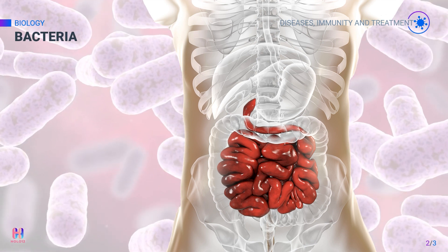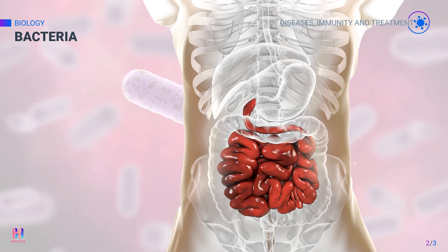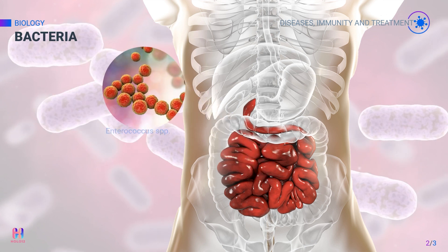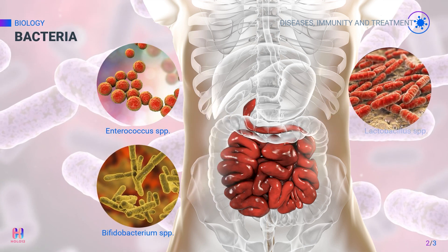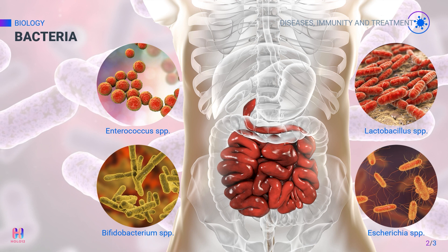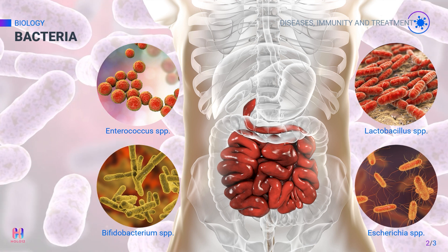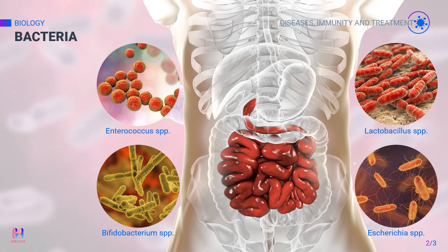Not all bacteria are harmful — some are well tolerated by our bodies and some are even beneficial. For example, there is a large and diverse population of bacteria in our gut that helps us with digestion. Now we'll look at some examples of bacterial disease.